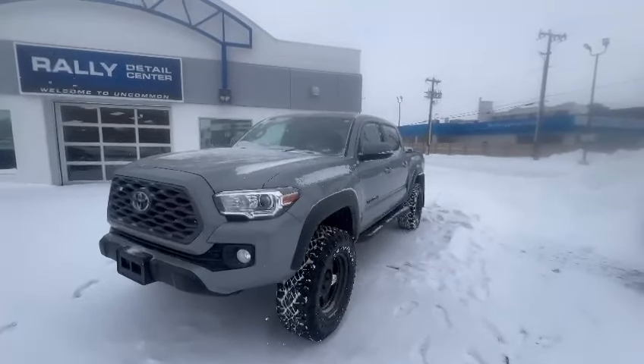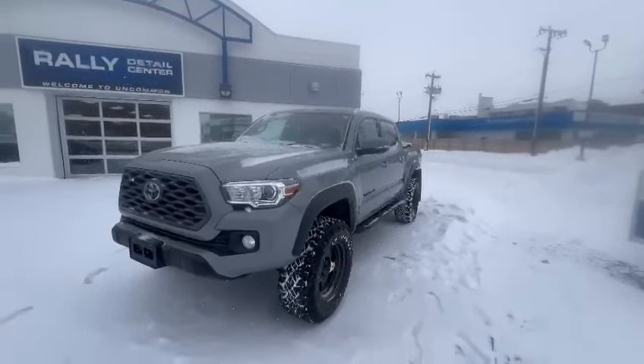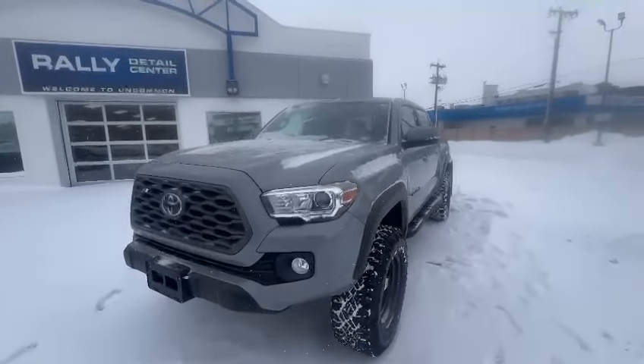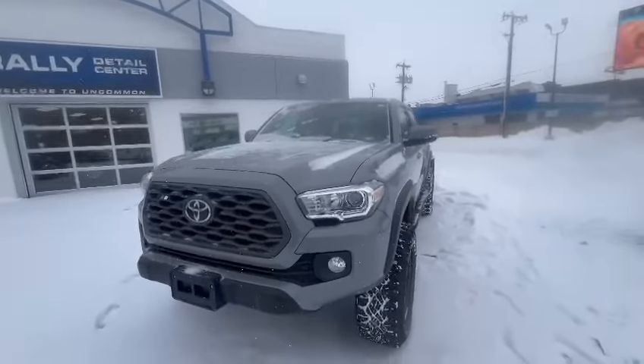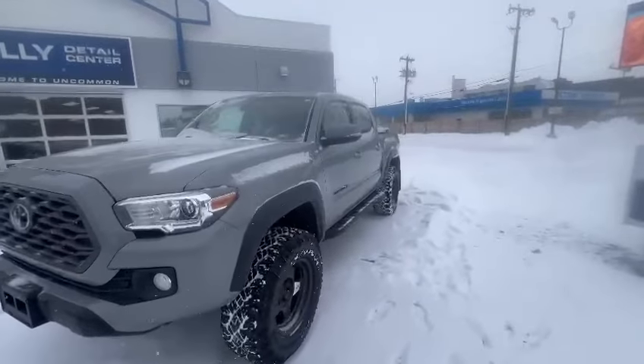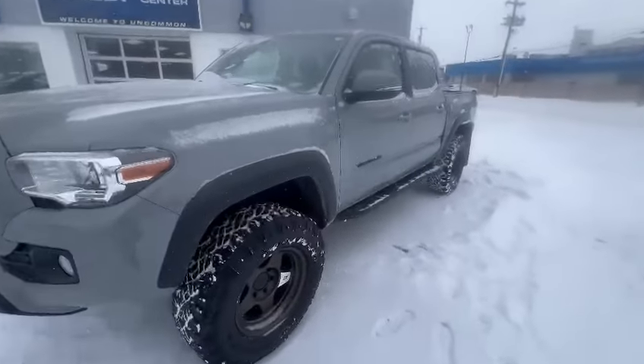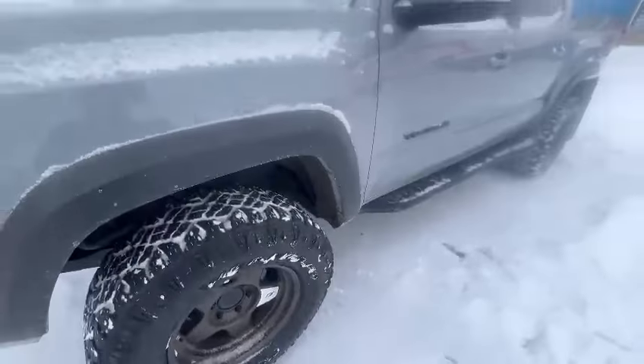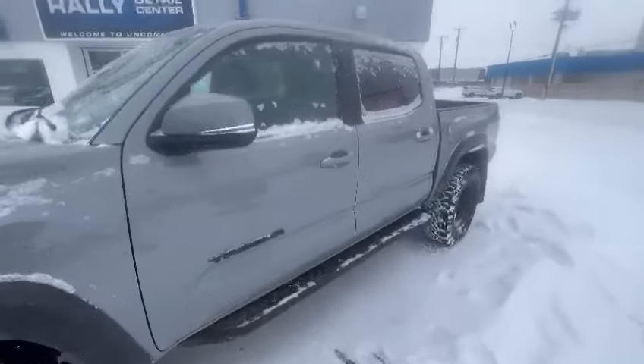Hey Jake, this is Miguel here from Rally Subaru in Edmonton. I hope you're having a great day. Here's a video of the Toyota Tacoma we have available on the lot. The body looks fantastic — there's no scratches, no dents. Right here you have your all-terrain tires, and the tires are in great shape.